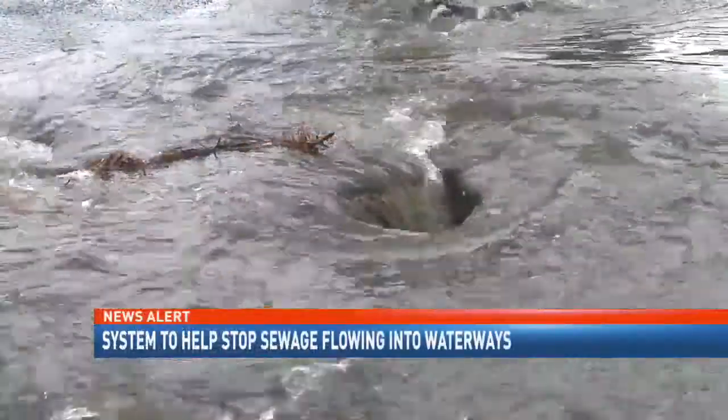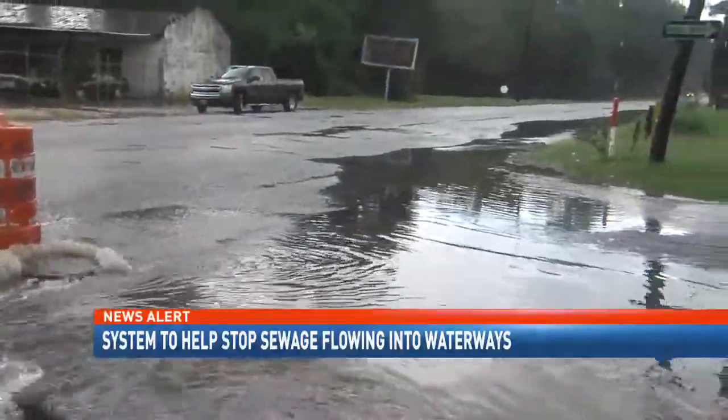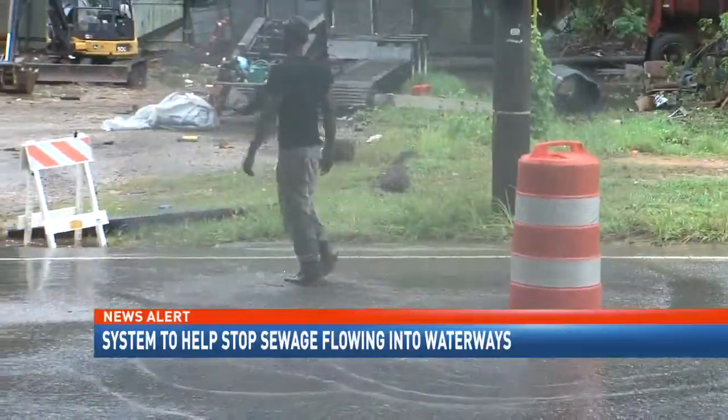We've just gotten to the point where we can no longer just patch. The overflow from stormwater inundating the sewer system is a result of aging pipes. Repairing and replacing these pipes can cost hundreds of millions of dollars, and MAWSS says they need a solution now.